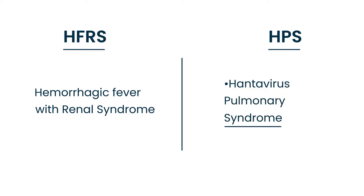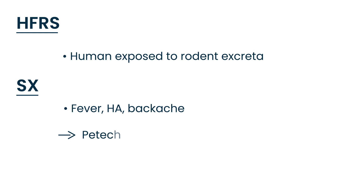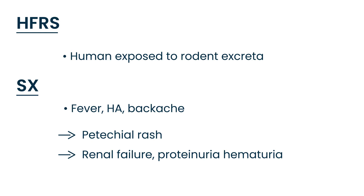HFRS, hemorrhagic fever with renal syndrome, is acquired by a human when exposed to rodent excreta — feces or urine from a mouse or rat. The symptoms include fever, headache, backache, and later the patient can develop a petechial rash. As the name implies, it later progresses to renal failure, and the patient can have protein and blood in their urine. Diagnosis involves serologic testing or PCR to detect the virus.